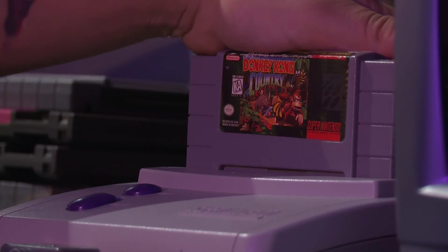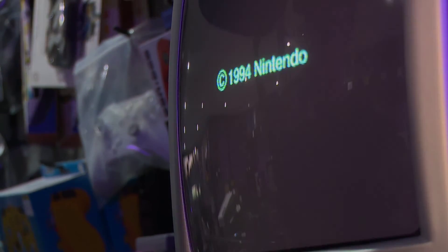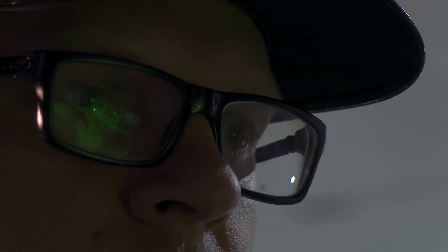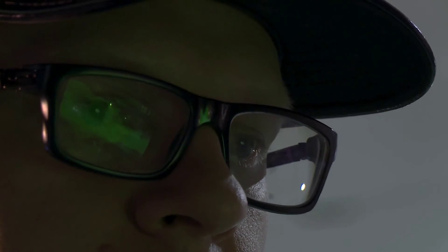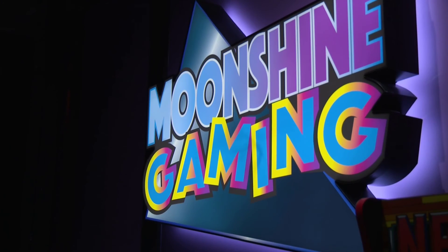I think physical collecting and physical media is kind of here to stay. People like being able to hold a product in their hand, look at the artwork and stuff like that. There's always going to be a physical market, there's always going to be collectors who want to collect physical. So if anything, I see it growing.